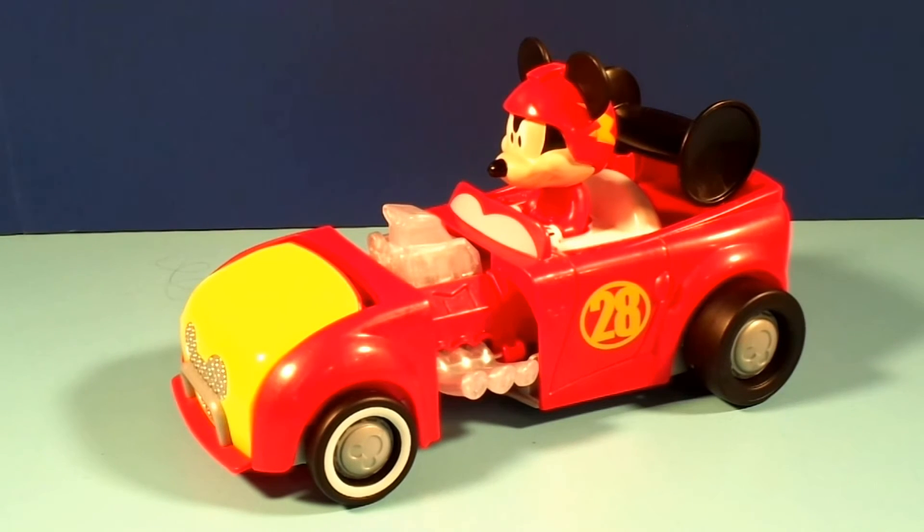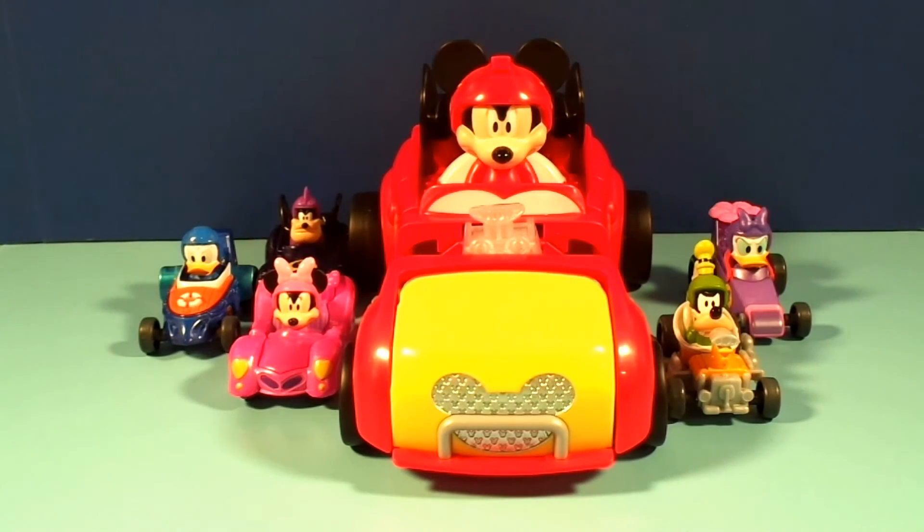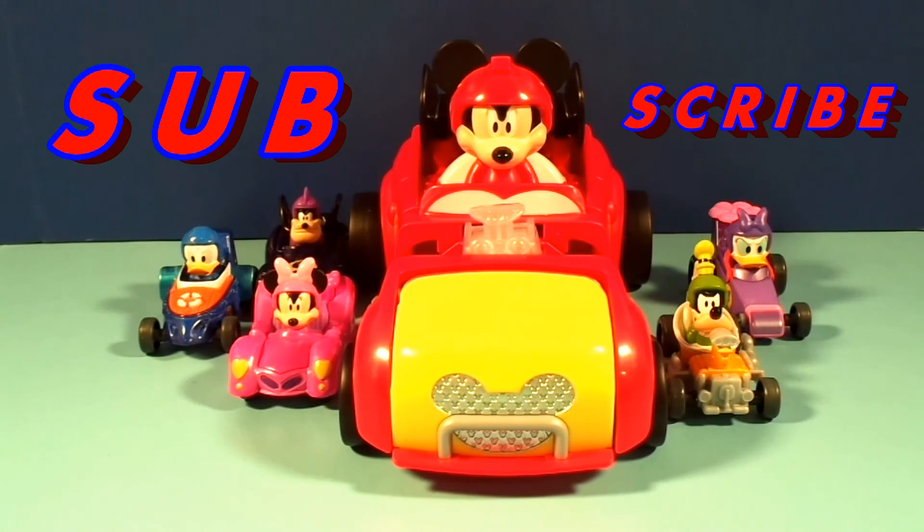And if you like this transforming hot rod Mickey, you've gotta watch our other Mickey and the Roadster Racers videos! Little Dude even did his own with this car — he loves these cars, so I wanted to show you an even closer look at it. That's it for us today, guys! Who is your favorite Mickey and the Roadster Racers car? Is it Mickey? Is it Minnie? Maybe Goofy? Or Daisy? Maybe Donald? I like Donald! Or even maybe Pete! Let us know down in the comments — we'd love to hear from you!